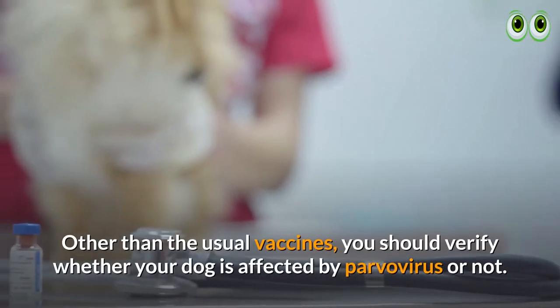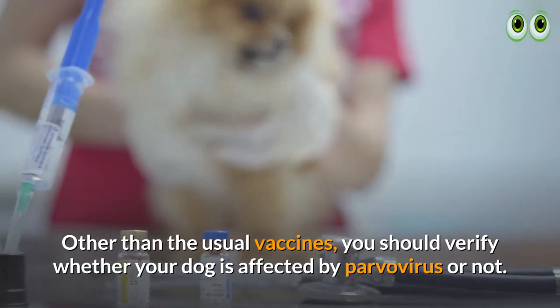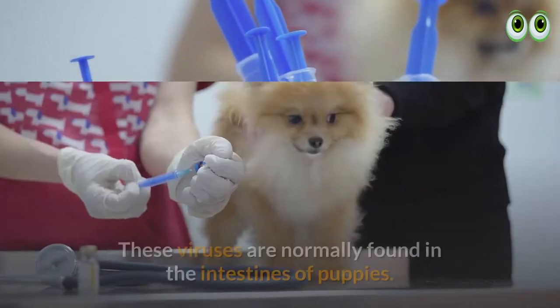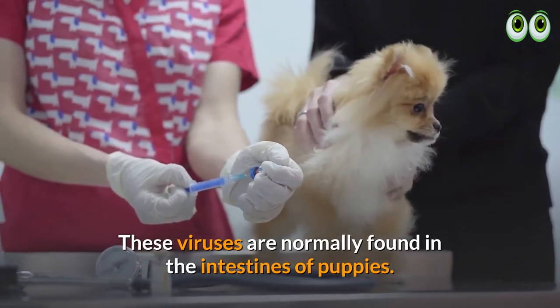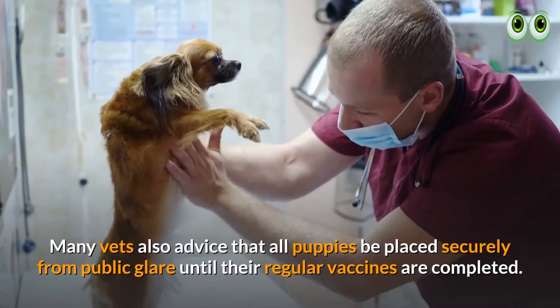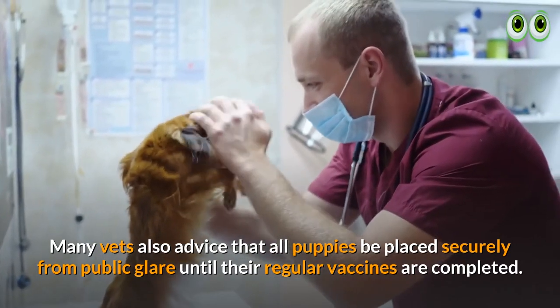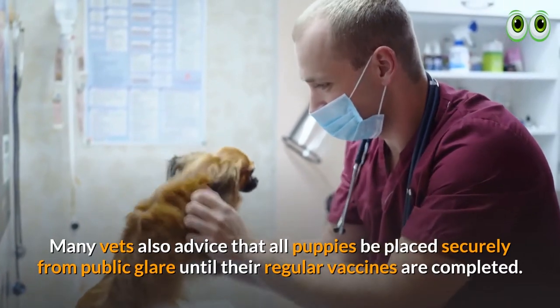19. Vaccinations. Other than the usual vaccines, you should verify whether your dog is affected by parvovirus or not. These viruses are normally found in the intestines of puppies. Many vets also advise that all puppies be kept away from public areas until their regular vaccines are completed.